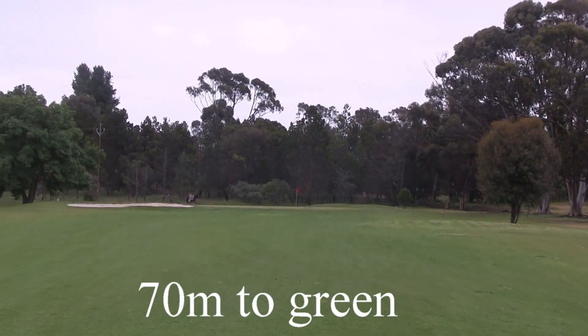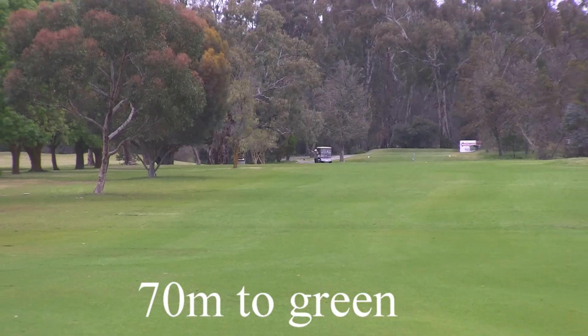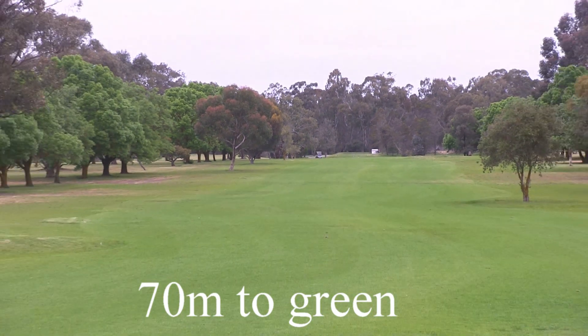Here you've got 70 metres to the green. There's that bunker front left if you do go for the green in two. It's out of bounds at the back. This green is nice and flat though.